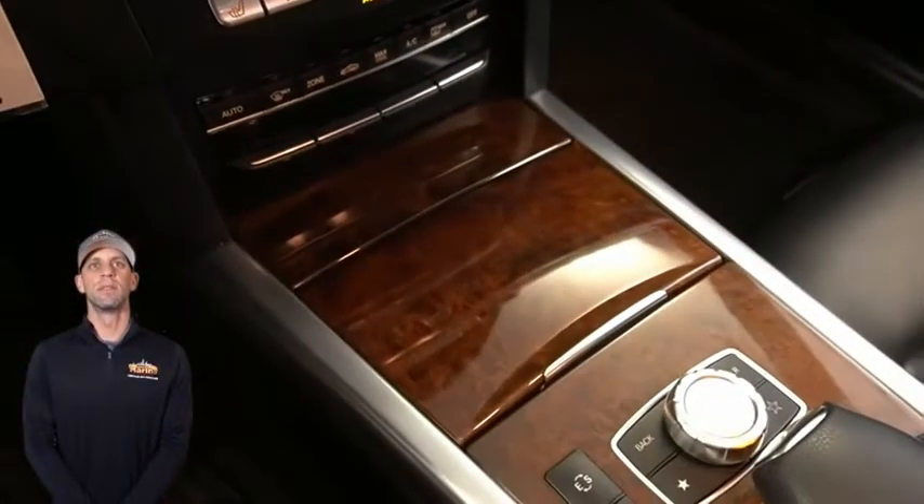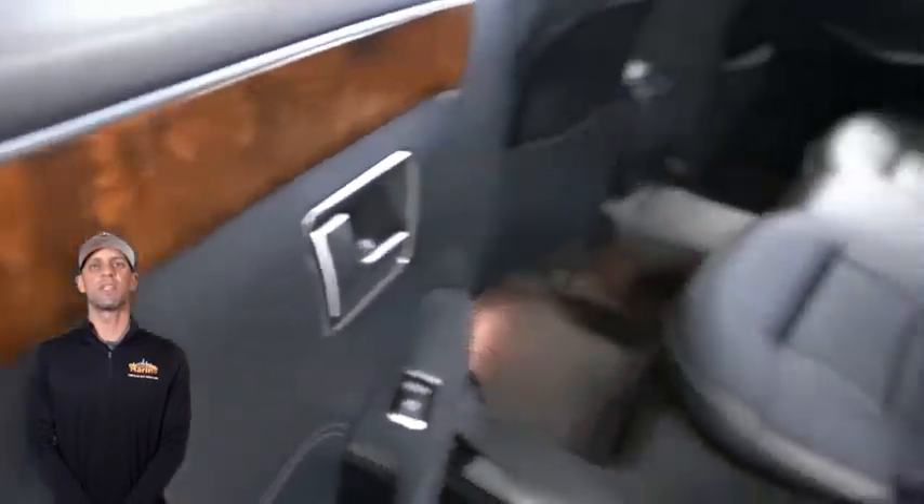A remote trunk release, powered by a 3.5 liter V6 engine, and so much more.